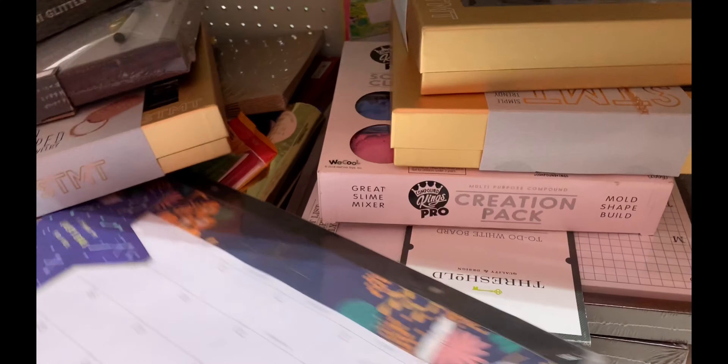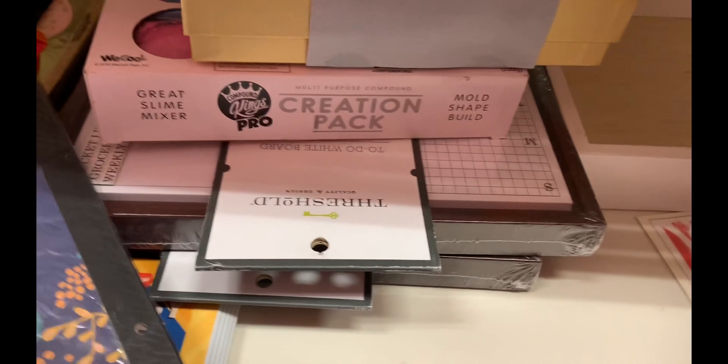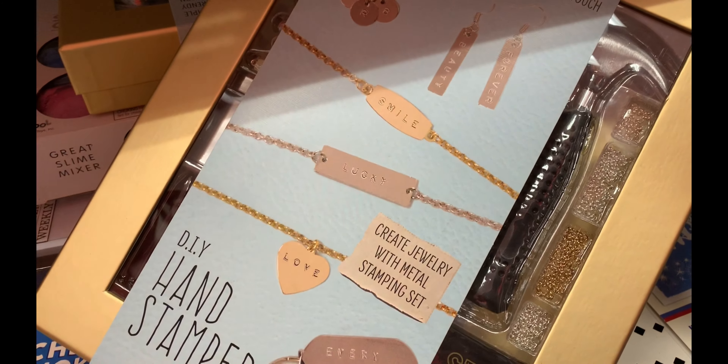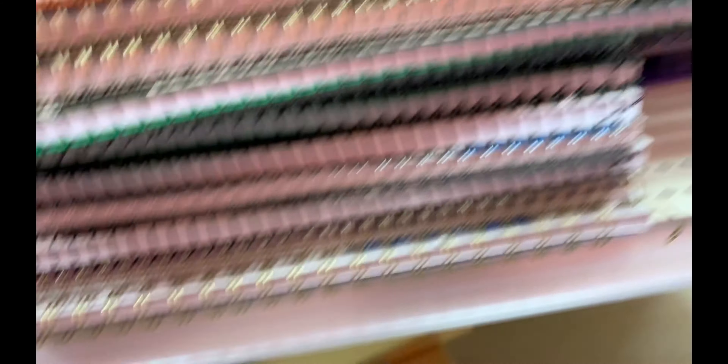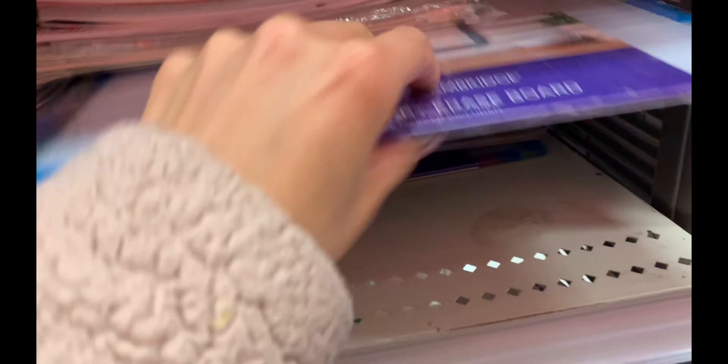More calendars — clearly. Oh wait, those are 2019 calendars, that's why they're over here. Okay, what is this? Looks like a handstand jewelry set — too big to come home with me. All of these are 2019. But yes, over here — this is what I was looking at!